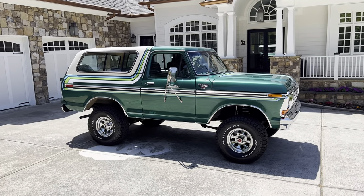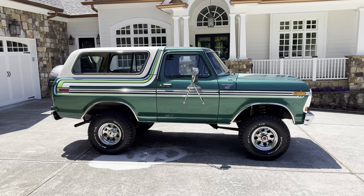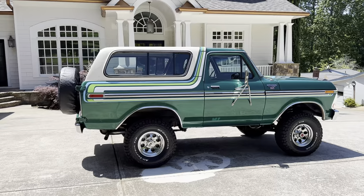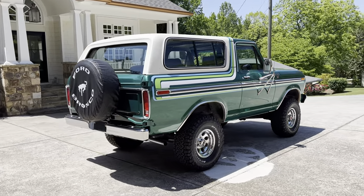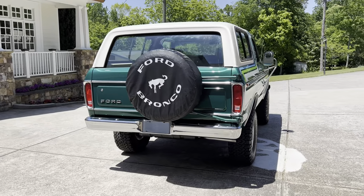I have owned countless awesome trucks, SUVs, and cars. This right here, ladies and gentlemen, is the best, the coolest, my absolute favorite. The biggest crowd pleaser, the most show-stopping Bronco I think you will ever see.